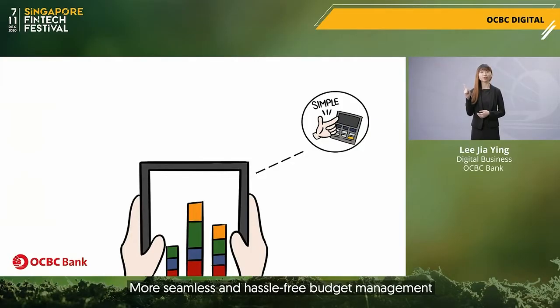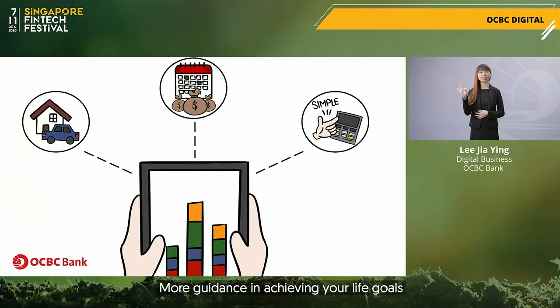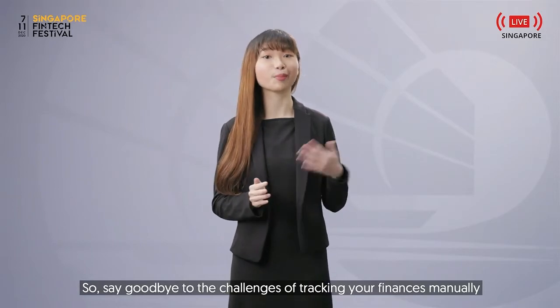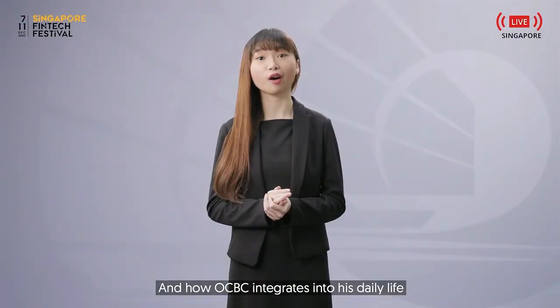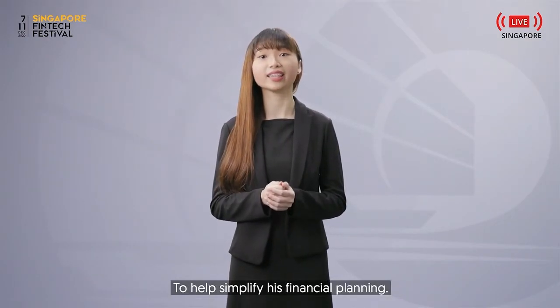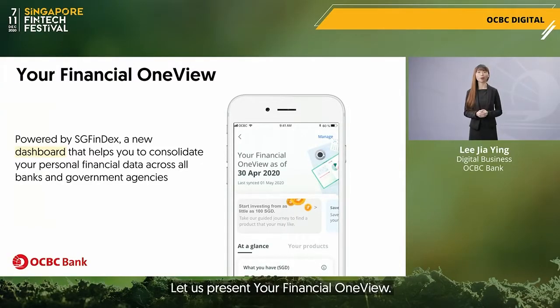More seamless and hassle-free budget management, more up-to-date with the latest investment opportunities, more guidance in achieving your life goals. Say goodbye to the challenges of tracking your finances manually as we bring you along the life journey of James and how OCBC integrates into his daily life to help simplify his financial planning. Let us present your Financial OneView.